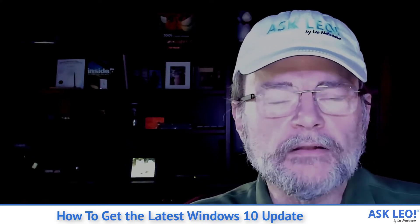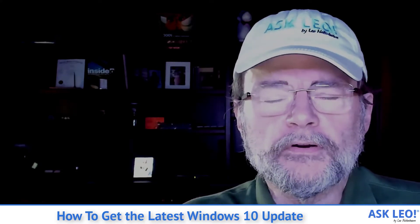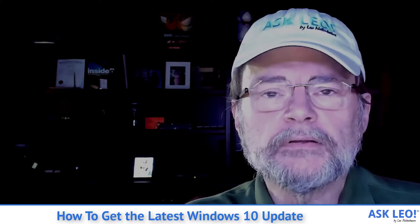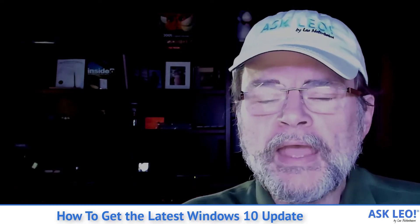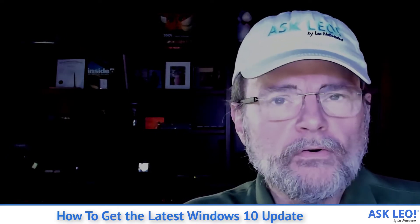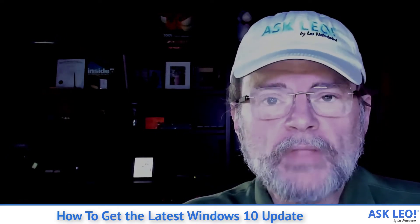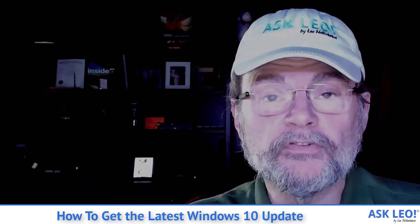As I record this, Microsoft has made publicly available the most recent feature update to Windows 10. It's their 2004 update — the year 2020, month four, is where that number comes from. And while a lot of people are interested in delaying or avoiding the update, there are people who are interested in getting it sooner and making it happen sooner.